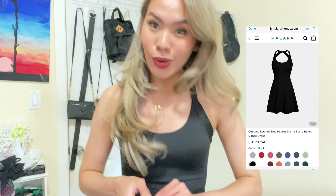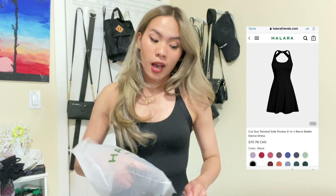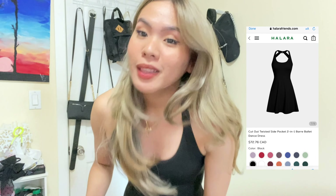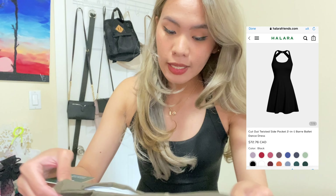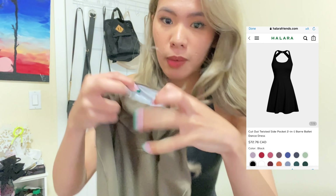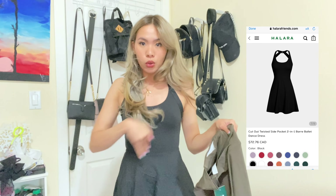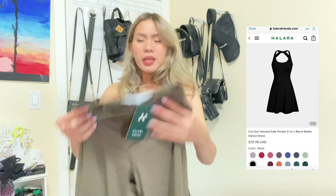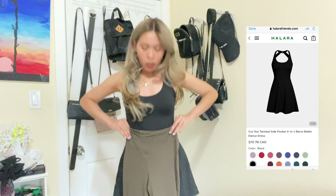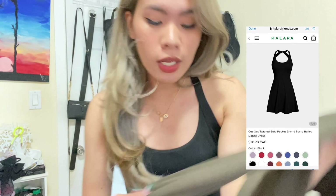Now the third and fourth items: the leggings, also in green and black to match the dresses. These are the leggings I've been eyeing — their famous leggings with pockets! They have a V-shape design near the waistband that gives the illusion of a slimmer waist, even if you're feeling bloated.